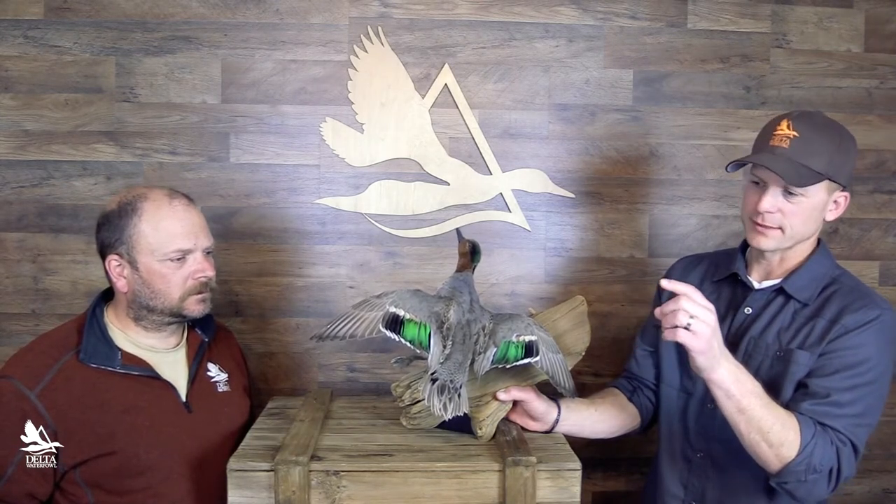Chris, we have this beautiful Drake Greenwing Teal here in front of us. Interestingly, I harvested this duck in late October, but just by looking at this quickly we can tell that it was hatched the same year that I harvested this bird. Can you share with people how we are able to tell that just by a quick snap look at this bird?